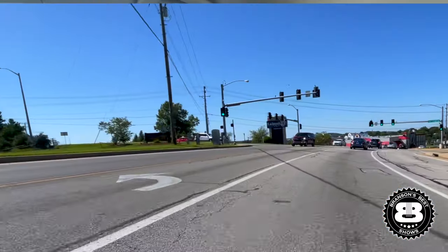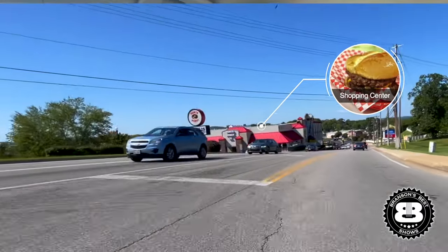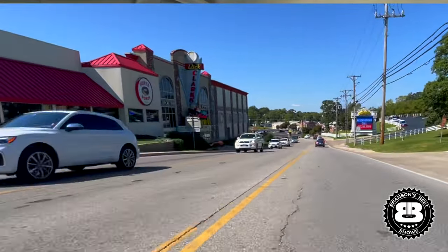Over here on the left-hand side — Hertz Donuts, and it hurts if you eat too many. This was a shopping center right here. We had the Gingham Goose, Billy Bob's Dairyland over here — that was fun. There was also a little nightclub called The Down Under — that was a local bar where all the locals met.